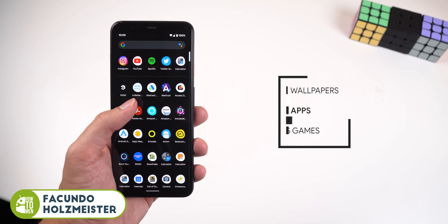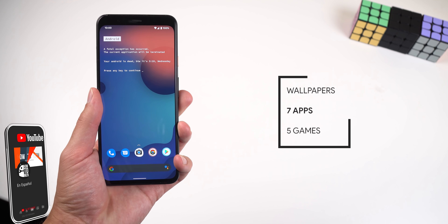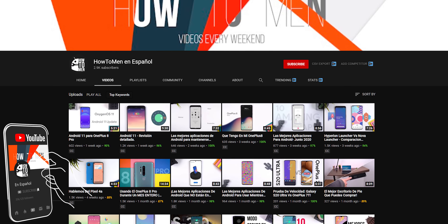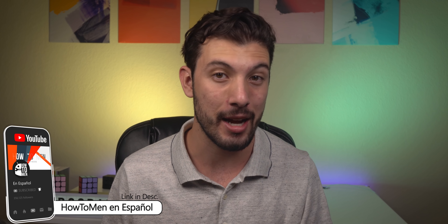Welcome back to the best Android apps of August 2020. Today I will be showing off a couple of wallpapers, 7 apps, and 5 games. If you prefer to watch my videos in Spanish, be sure to check out my second channel called How To Men in Español. Anyways, let's dive in.